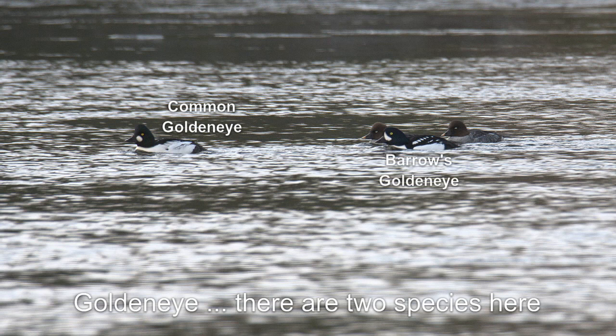In fact, there are two species here: common goldeneye and Barrow's goldeneye. How can you tell them apart? The easiest way is to look at the males, which are black and white except for that beautiful golden eye.